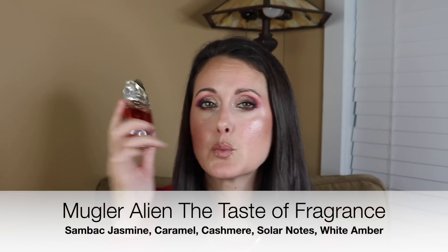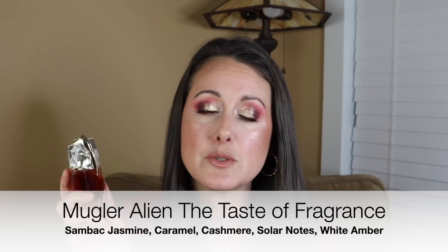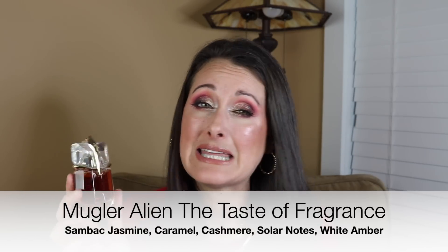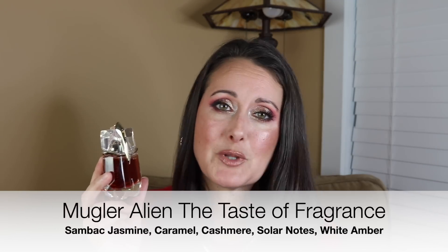Next I wore Mugler Alien The Taste of Fragrance. Such a stunning version of Alien. It's really, really similar to Alien. I feel like if you've got the original Alien in the purple bottle, you don't have to feel like you're missing out on anything, because this is so, so similar.